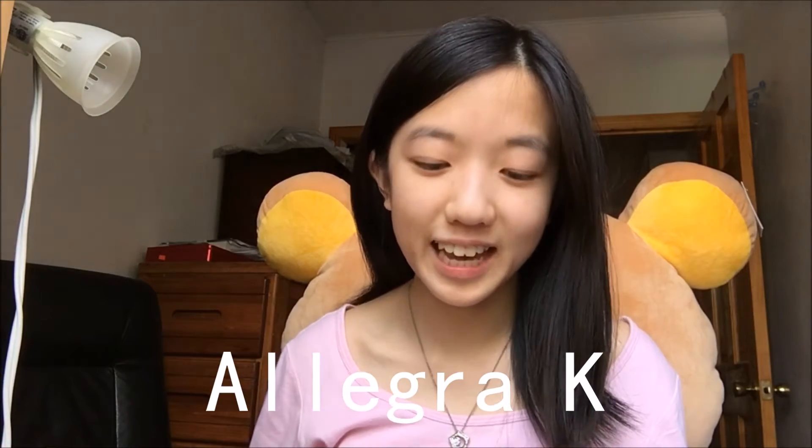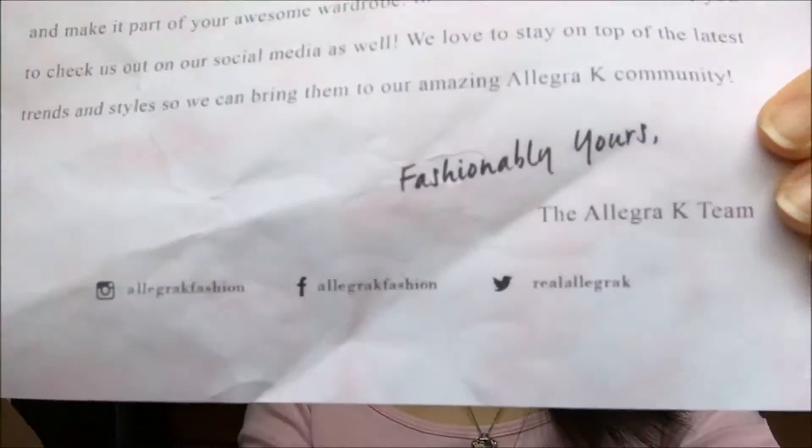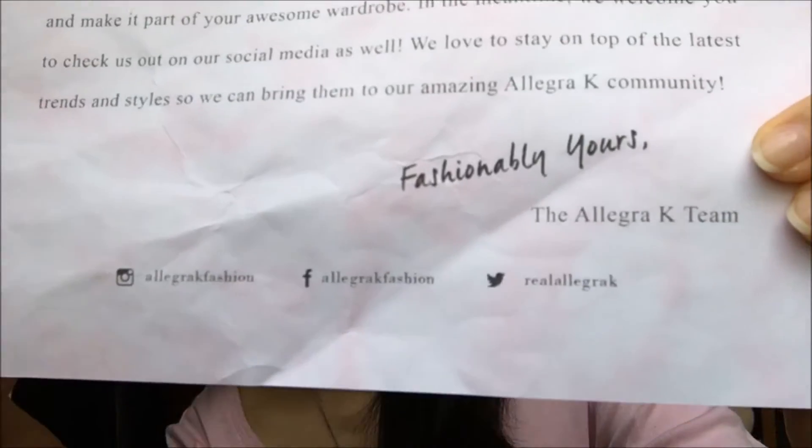Hey everyone, it's Just Ideas and today I am going to do a product review for the fashion brand Allegra K. They sent me a gift with two clothing items and I'm going to do my honest review on these products. They sent me the items in this plain plastic mailer. Inside there were two clothing items, a note that says Just Ideas on it, and their social media at the bottom. I will link all of that below. They also have an Amazon shop, which is how I know about their products.